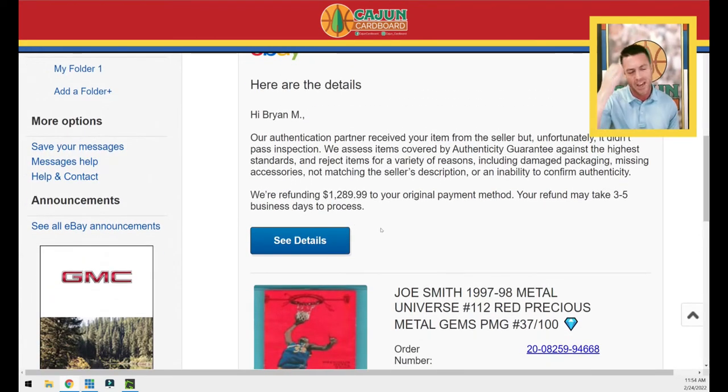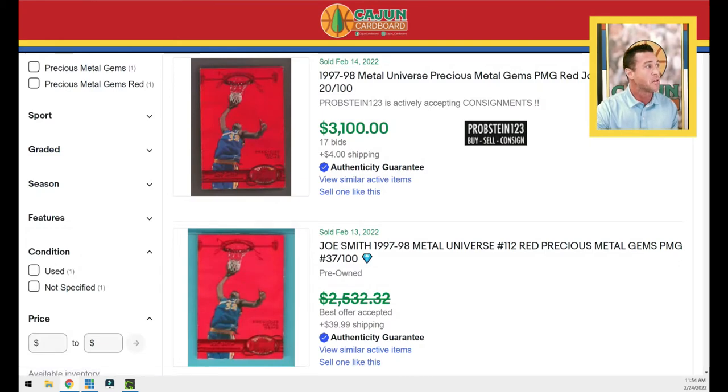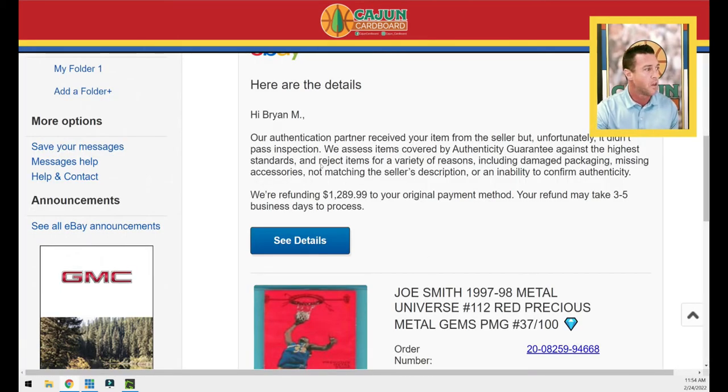I bought this Joe Smith Precious Metal Gems red on February 13th — I'm filming this on February 24th. I get this email: 'Hi Brian M — our authentication partner received your item from the seller but unfortunately it didn't pass inspection.' Absolutely no explanation of why it didn't pass inspection. If it's called an authenticity guarantee, one would logically conclude the card is inauthentic, right?